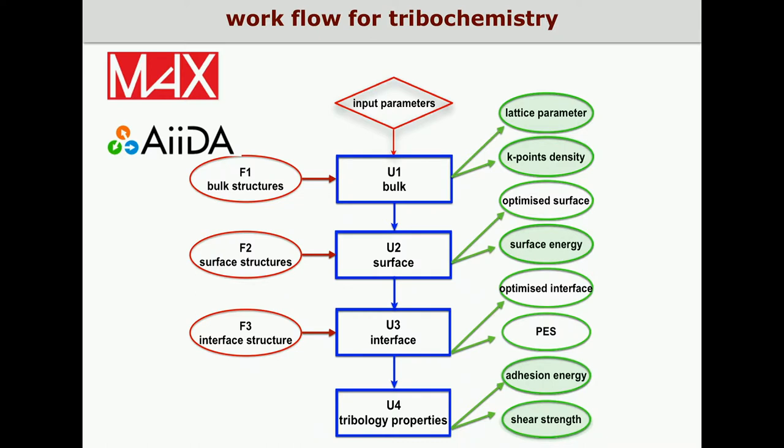The workflow is composed of four units. In the first unit, the bulk properties are calculated: the theoretical lattice parameter is obtained as well as the optimal k-point density for that system. In the second unit, the surface is constructed and the optimized surface structure is calculated, as well as the surface energy. The third unit is dedicated to the interface, which is optimized, and the potential energy surface is obtained by calculating the adhesion for different lateral positions.